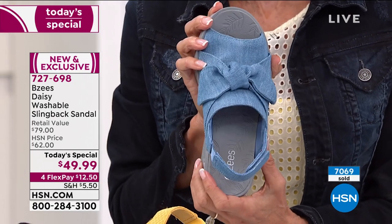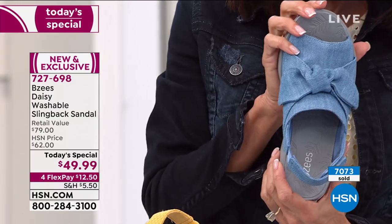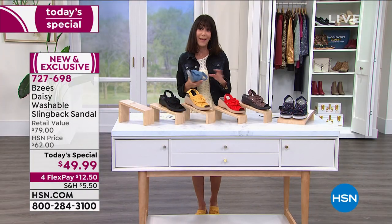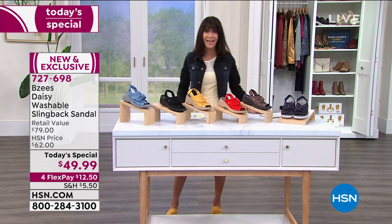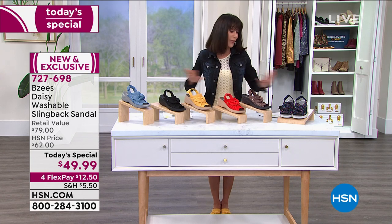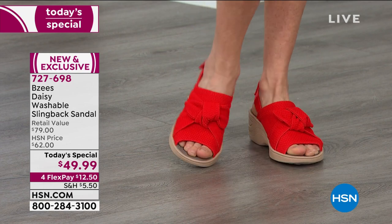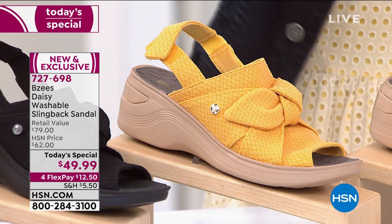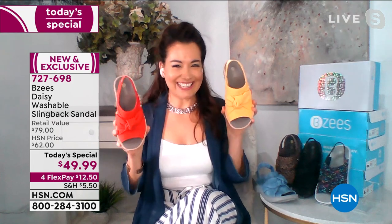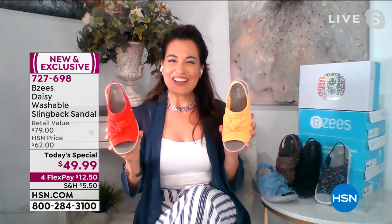We just hit over 7,000 orders at $49.99. Remember, if there are any remaining, that price goes up at midnight to $62 — so take advantage now. The most popular colors this hour have been navy, that fabulous yellow, and the blue, so those will be gone first. Thank you so much, April — these are definitely shoes you feel like you can dance and move in.